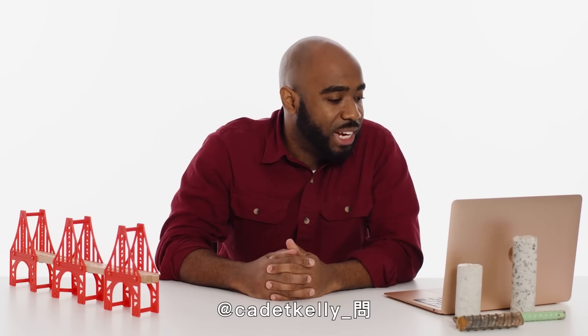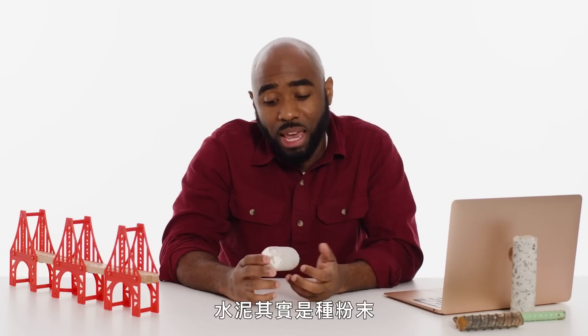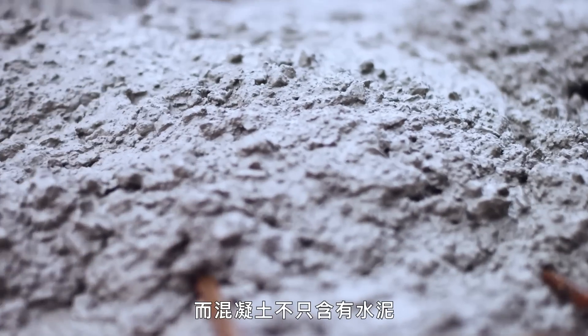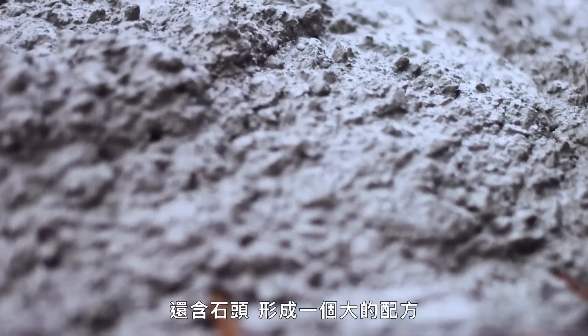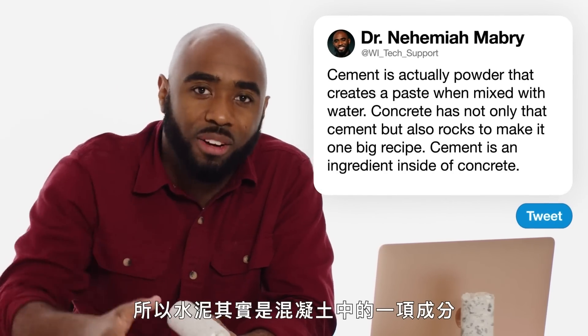At KT Kelly asks: concrete versus cement — what's the difference? Cement is actually a powder that creates a paste when mixed with water, and concrete has not only that cement, but also rocks to make it one big recipe. So cement is actually an ingredient inside of concrete.